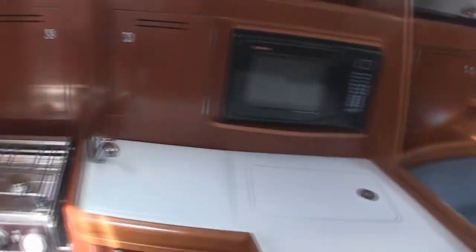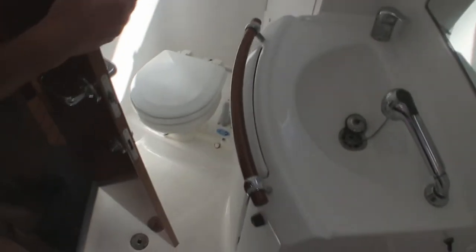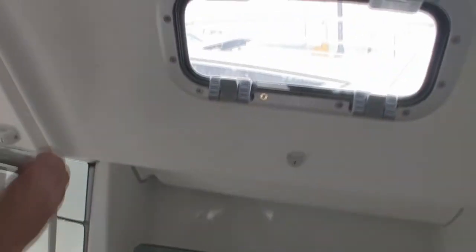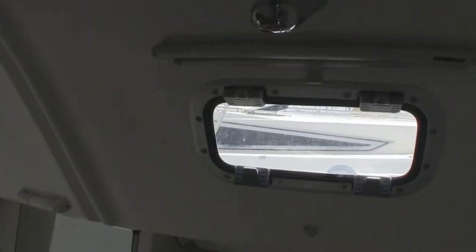Directly across from the galley is the head and shower. It is a very large head and shower — you have great headroom in here. There are three opening hatches. This is the manual Jabsco head, and then a nice sink. On the shower portion, the sink faucet pulls out, locks up into position, and now you have a full shower.